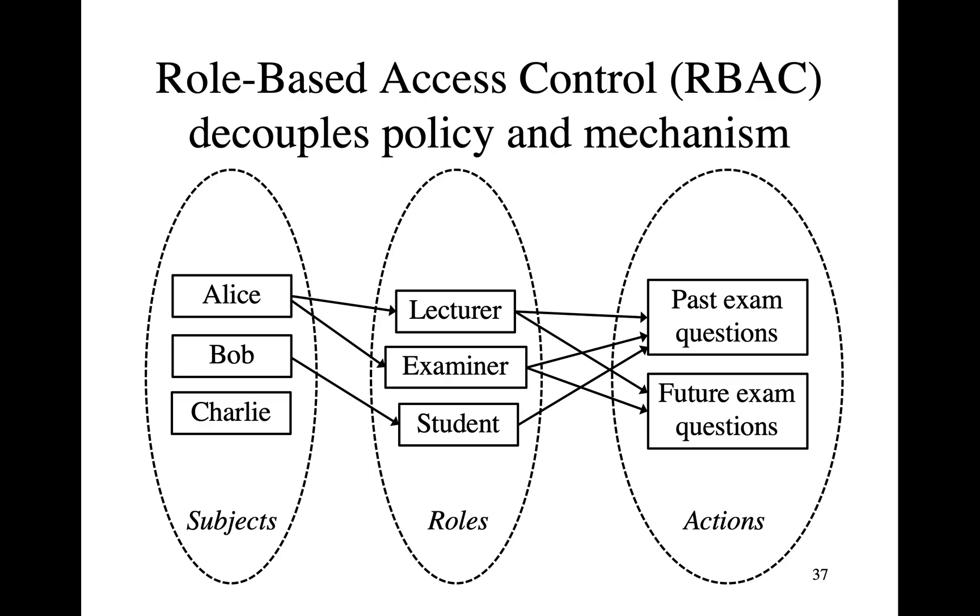So how we do this is we've got a number of roles. In the university, for example, Alice may be a lecturer, and as such she's entitled to see past exam questions including answers, and she's also allowed to contribute future exam questions to this year's Tripos. If she's also an examiner, she'll have even more privileged access to future exam questions, because she'll be collating them. Meanwhile, if Bob is a student, all he can do is see past exam questions, and for the last five years or so he can't even see the answers. And if Charlie doesn't have a role as a lecturer, examiner, or student — say Charlie is just an accounts clerk — then Charlie has no business accessing exam questions any more than any random person could from the university's website.